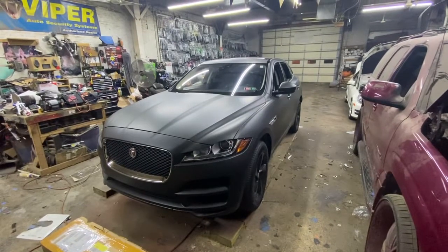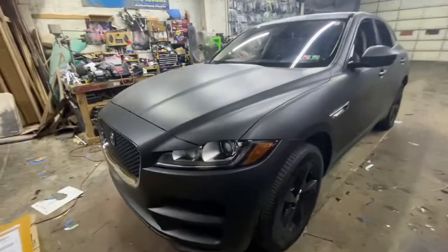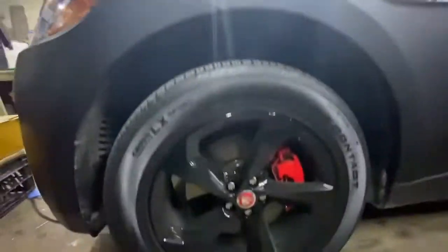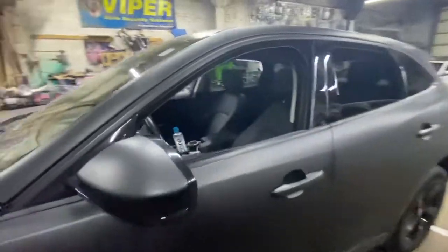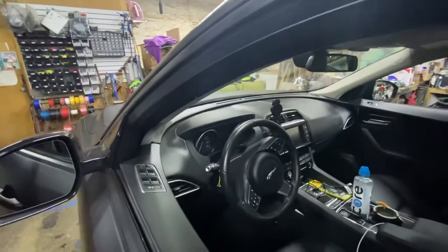We have a 2017 Jaguar F-Pace with this beautiful wrap done. We amplified the factory system, keeping the factory head unit, replacing only the stock tweeters in the OEM location.